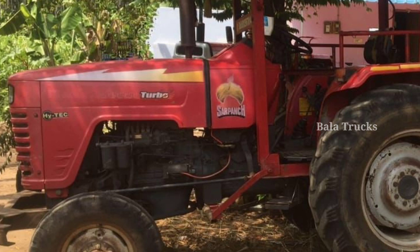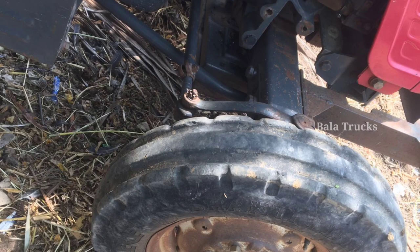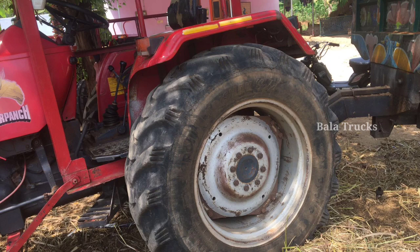The tractor is in used, running condition. The engine and gearbox are in good condition. The front tire is original, and the back tires are at 50-50 condition. Overall there are 4 tires.